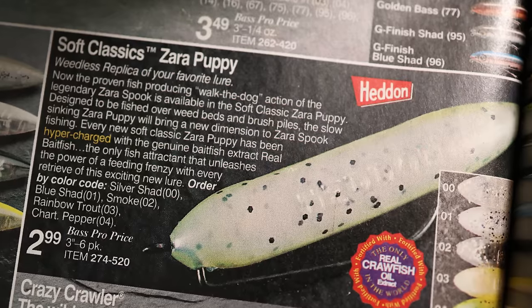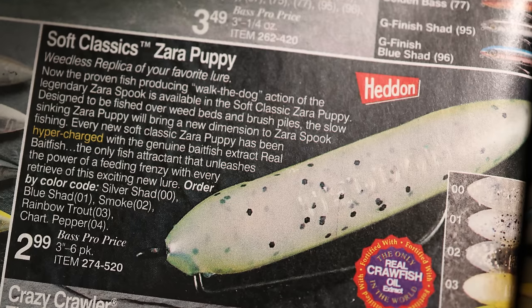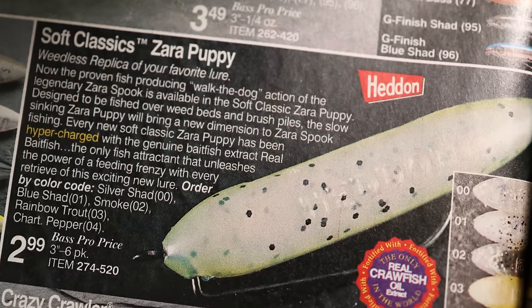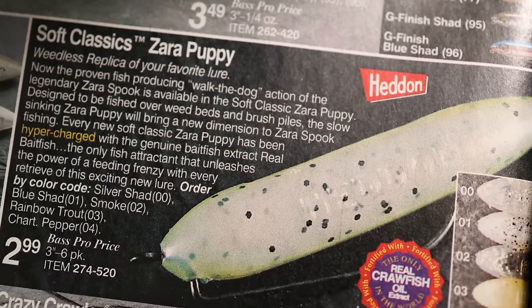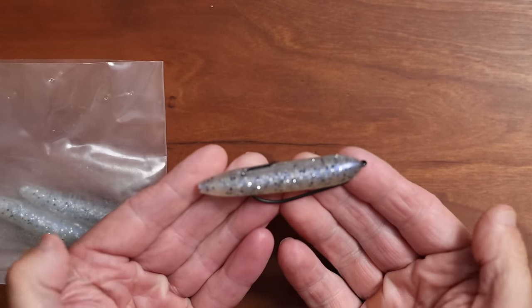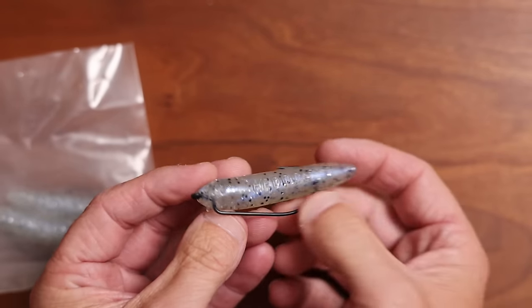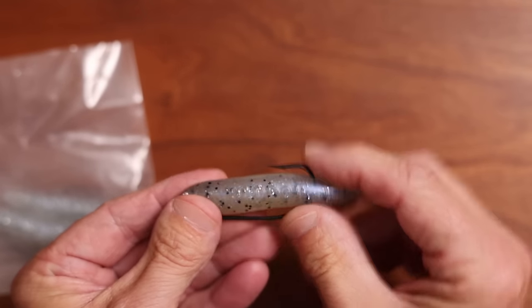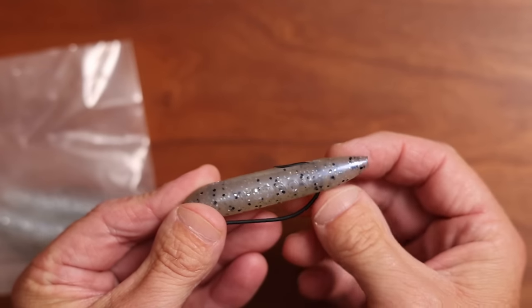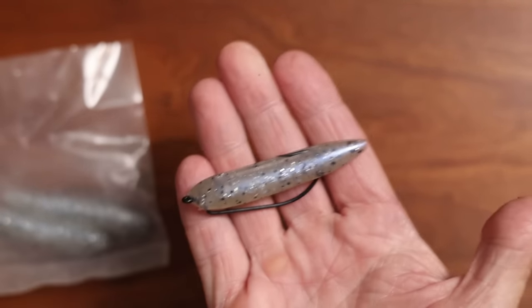Heddon really went the other direction with the soft classic version of the Zara Spook Puppy. This is basically a soft plastic version of the Zara Spook meant to be rigged with a single worm hook. Unlike the Zara Gosa, which does nothing but catch weeds, this one is actually a pretty weedless bait, but walks on the surface like a Zara Spook instead of fishing underneath the surface like a worm. These were probably a little more popular than the Zara Gosa, but were discontinued from the Heddon and Rebel lines. Old Retro's got a few, so let me know if I should throw this one day.